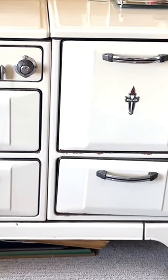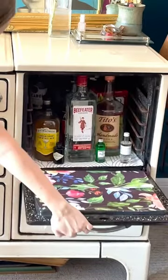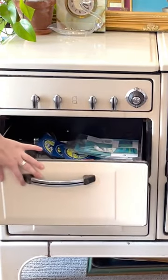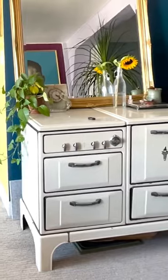I totally deep cleaned the inside of it because it was a working stove, so it kind of smelled like fish. Wallpapered the inside of the walls and then have been using it as a bar cart.